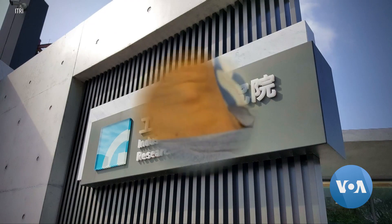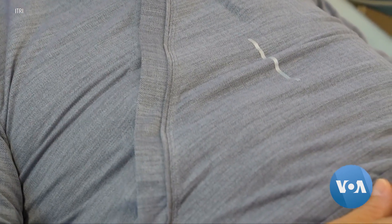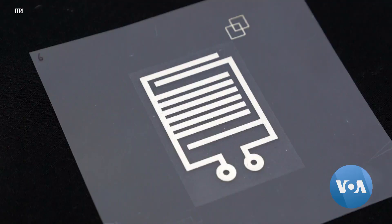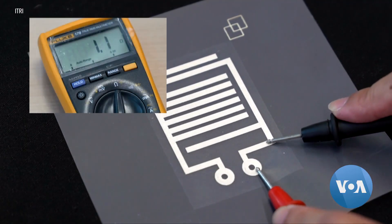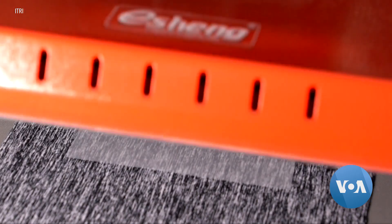Taiwan's Industrial Technology Research Institute, or ITRI, and Eclat Textiles have developed clothing called iSmartWear. The conductive fabric measures heart and respiratory rates through antennas that are printed and embedded into loose-fitting clothing.